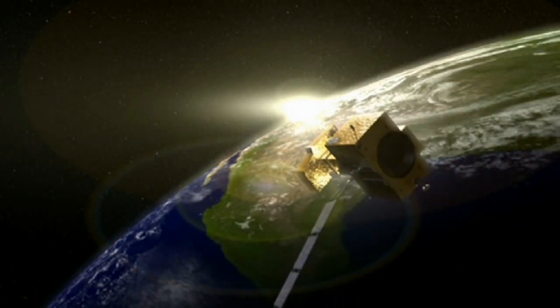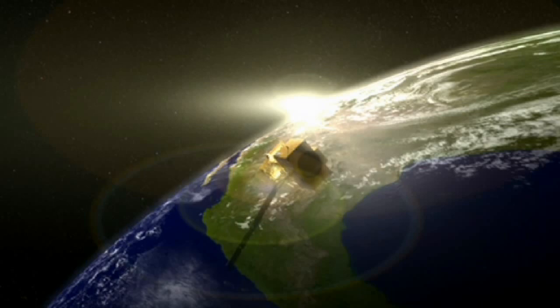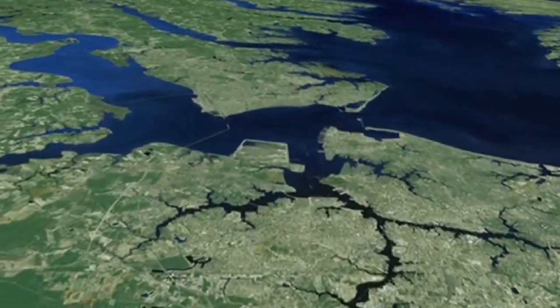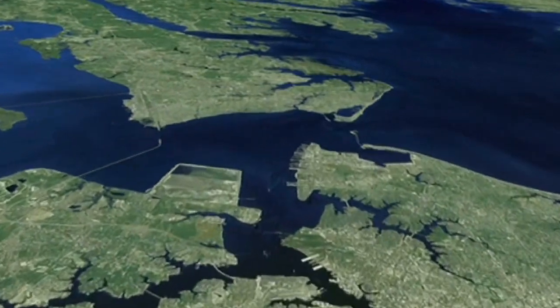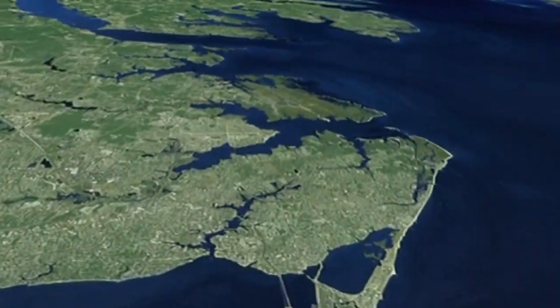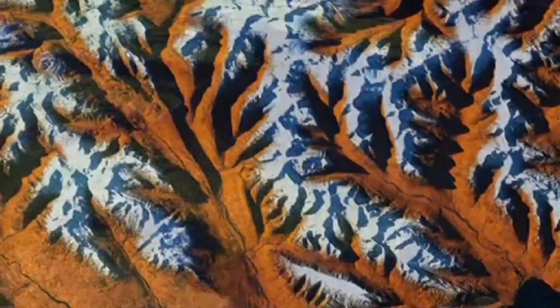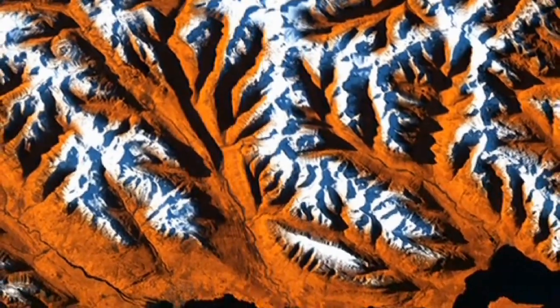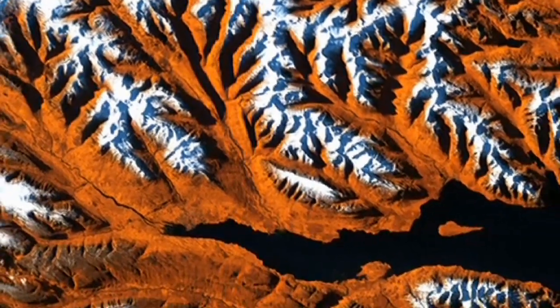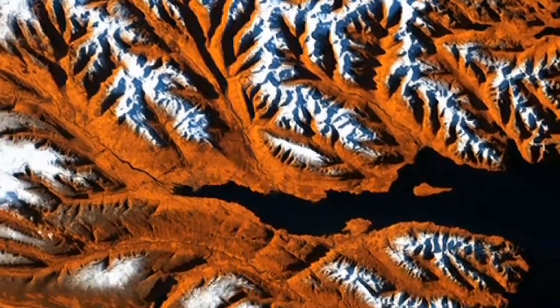A series of Landsat satellites have surveyed the Earth's surface since 1972. In that time, Landsat data have become a vital reference worldwide, used for understanding scientific issues related to land use and natural resources. However, some Landsat images are simply striking to look at, presenting spectacular views of mountains and valleys, forests and farms.